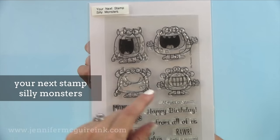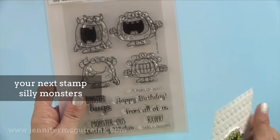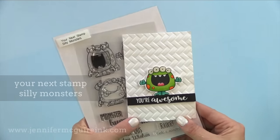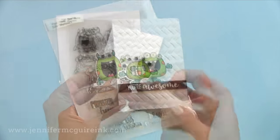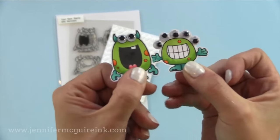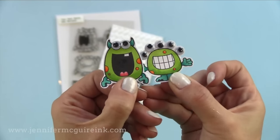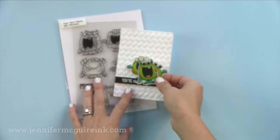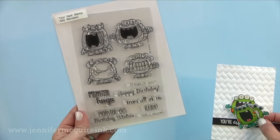Now the Your Next Stamp Silly Monsters — I don't think I've ever had so much fun coloring little aliens as much as I did these. I made these at a retreat recently. I just like these because they're perfect for any kid. I made a bunch of cards that my son can give to his buddies for their birthday — look how fun Googly eyes are on them. I am head over heels over this Silly Monsters stamp set.